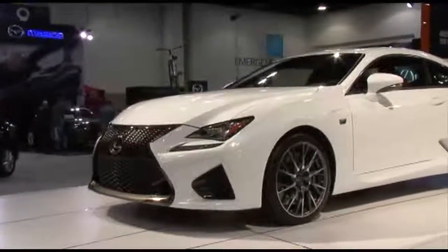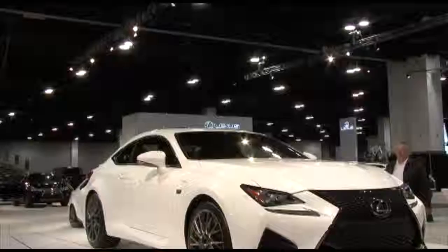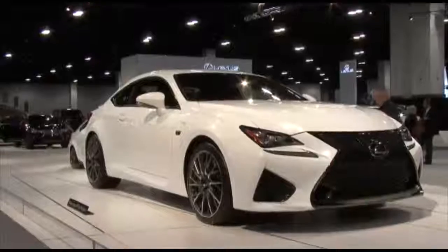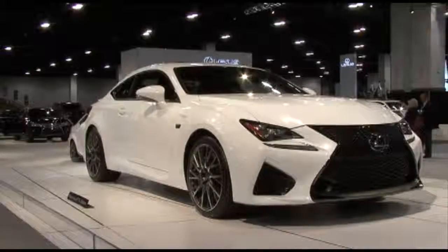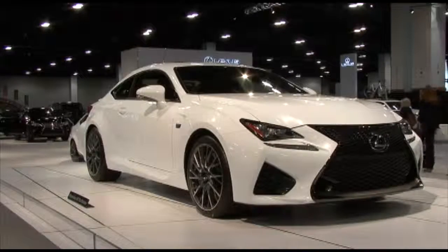This is the RCF. It's a high-performance version of the RC350 two-door coupe. This is a 5-liter V8, 467 horsepower. Wow — it's the all-new RCF by Lexus.